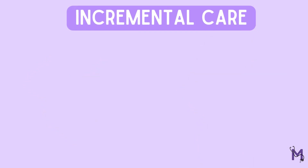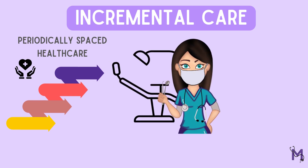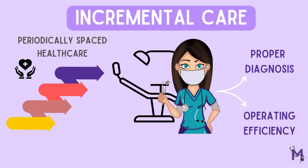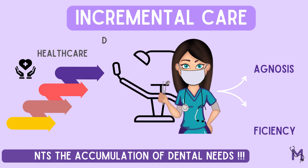It's basically periodically spaced healthcare, or care provided in increments, to help dental diseases get treated at the earliest with the proper diagnosis and operating efficiency. This also helps prevent the accumulation of dental needs beyond the minimum.